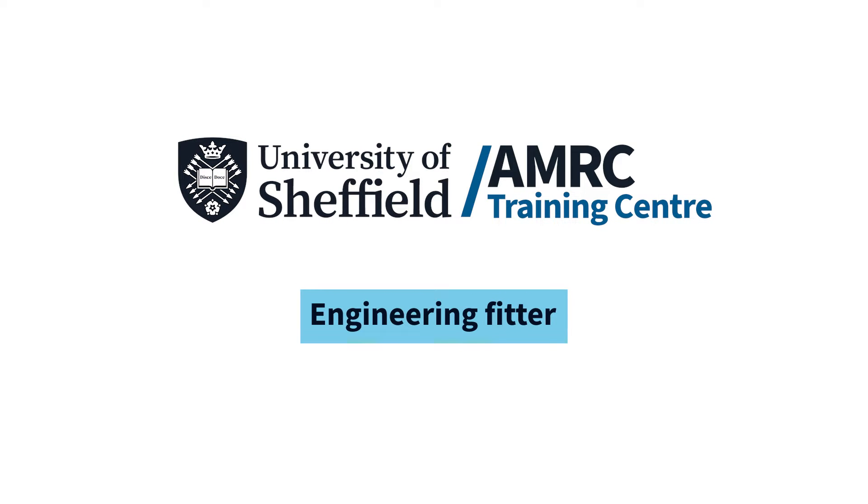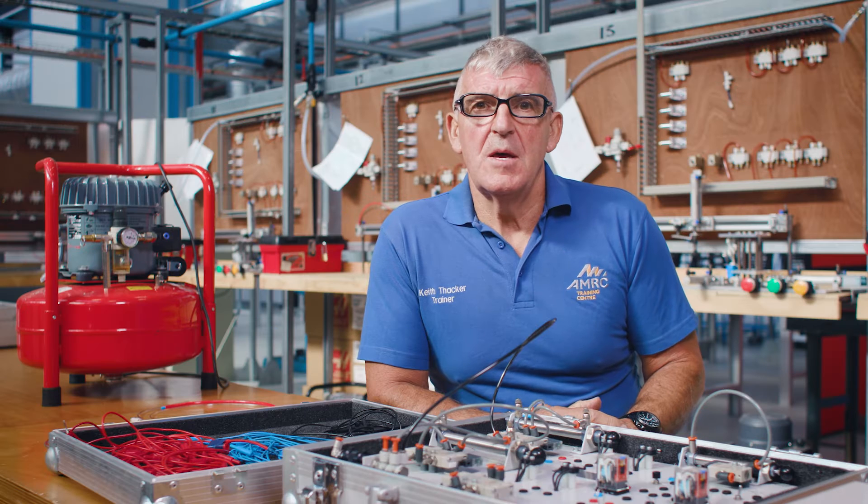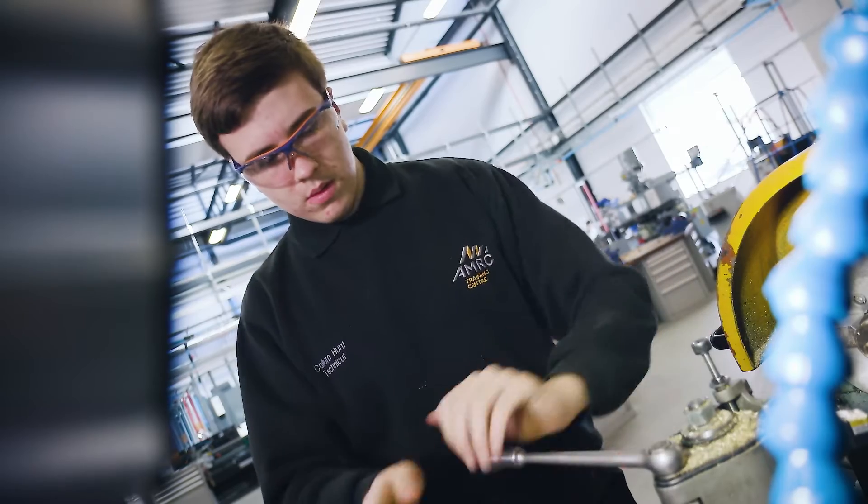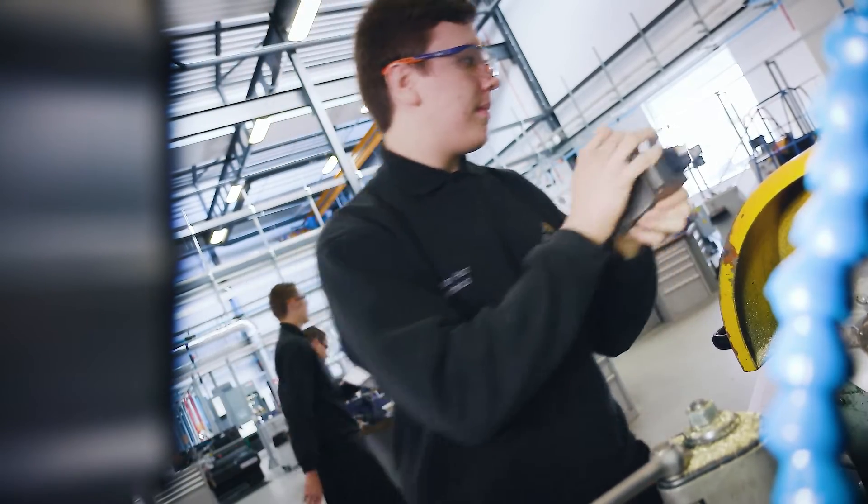As an engineering fitter, you will be fitting components together, making sure that they're all the correct tolerances — that means sizes fit together. You'll be stripping and fault-finding all different components. You have to manufacture components when none are available.